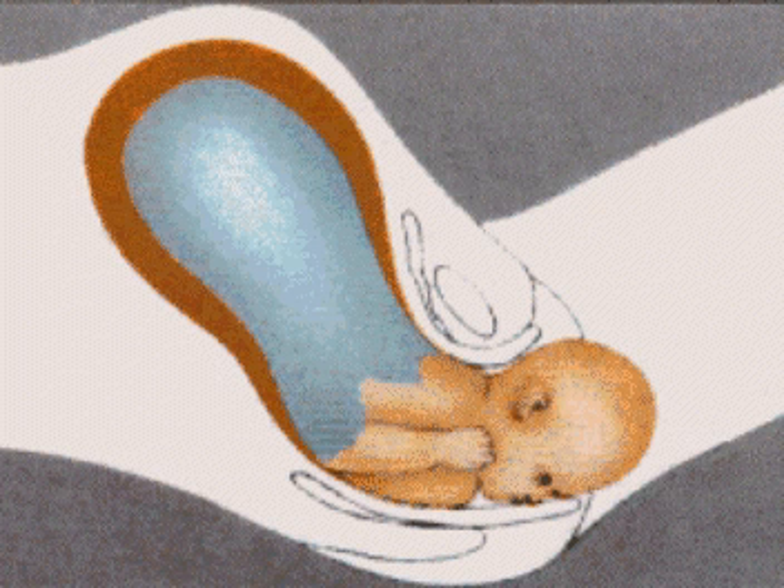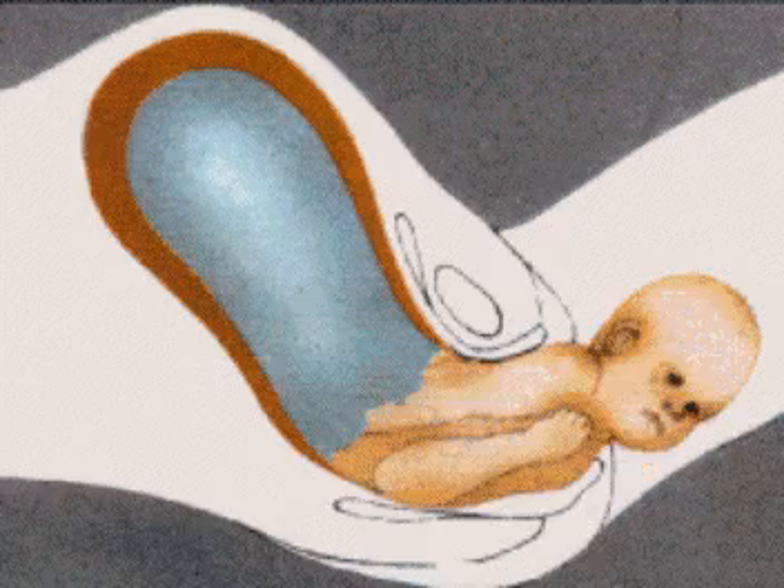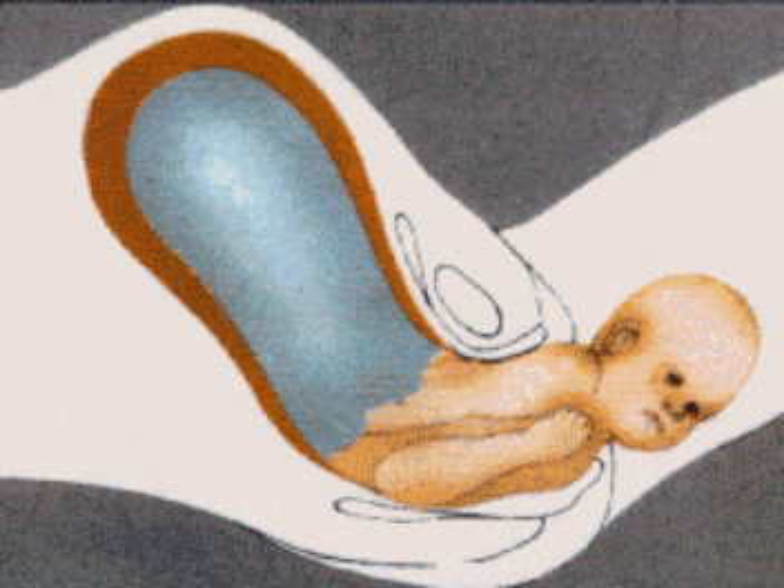The baby's eyes immediately begin to blink and the mouth makes sucking movements. The baby usually emerges facing the mother's back so that the head passes through the widest possible opening in the pelvic girdle. The head then turns so that the upper and then the lower shoulder follows. There is a final contraction and the baby slips out, still attached to the umbilical cord.